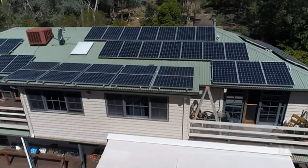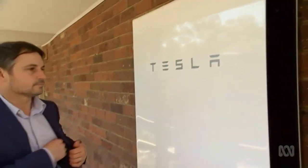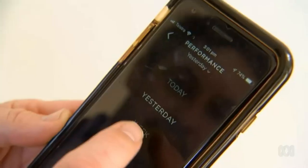Australians' enthusiasm for solar energy is growing, but the most popular batteries for homes are made from lithium and are expensive. We love it. I love looking at it every day and at night, knowing that we're going to be running on sun power at night.